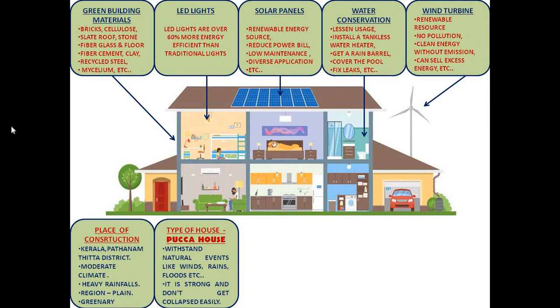I will install a wind turbine in my house. The advantages of having a wind turbine are: it is a good renewable resource, it has no pollution, it generates clean energy without emission, and we can sell excess energy outside etc.